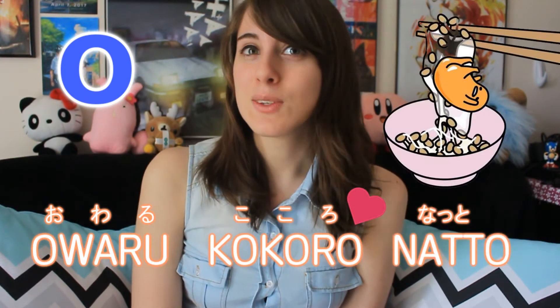The last vowel, O, sounds just like O, like in the English word no. You can hear this in words like owaru, kokoro, and nato.